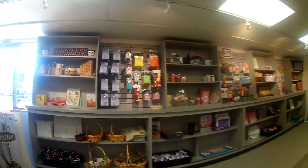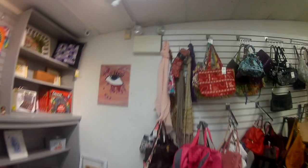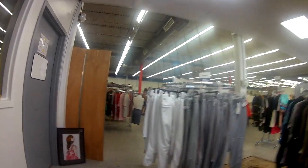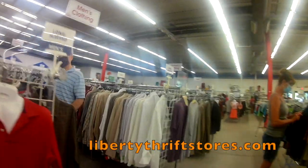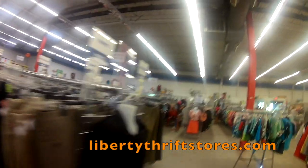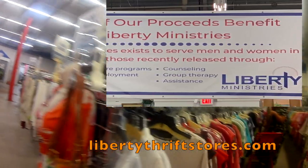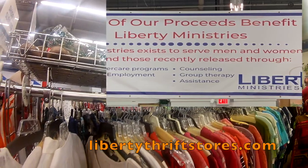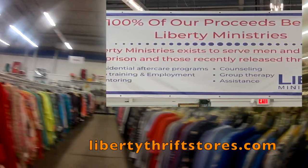Upon entering you're going to notice they had arts and crafts supplies. It looks like they get a lot of items donated, especially craft items. It's a pretty big store. For those wondering — just like me at first — what's Liberty Thrift and who are they? So I got some information: Liberty Thrift has about seven locations in Pennsylvania, and when you see 'ministries' it looks like they're a Catholic Christian group.